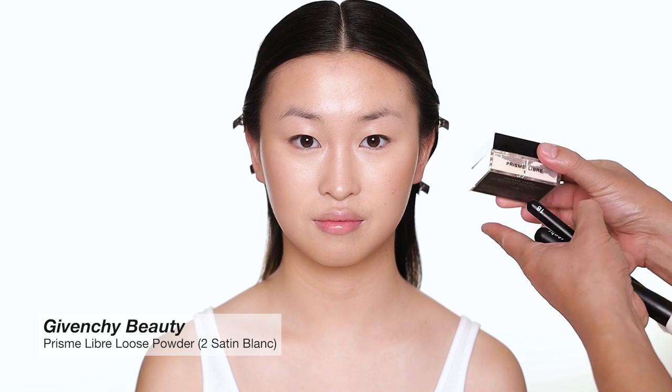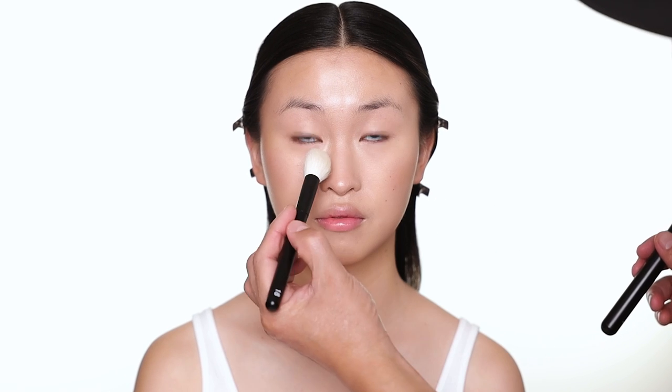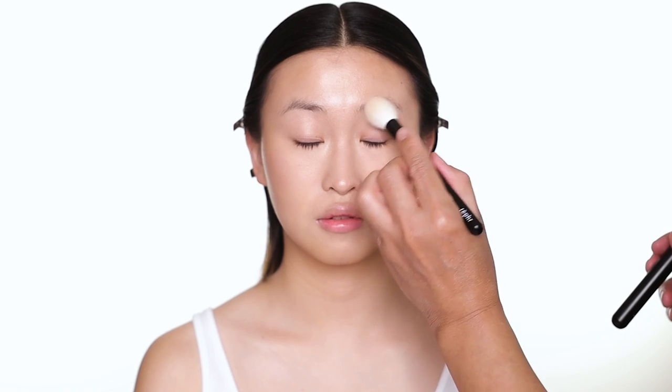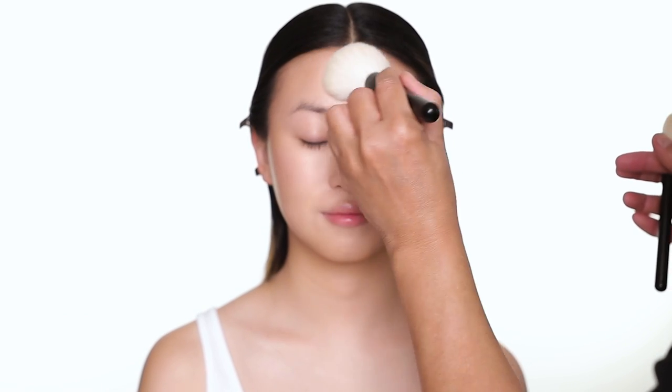For powder to set the makeup I'm going to use the Givenchy powder — this is absolutely beautiful, I'm using shade number two. I use a small brush for the powder just for under the eye and around the nose, and then close your eye. I use a larger brush for the rest of the face.